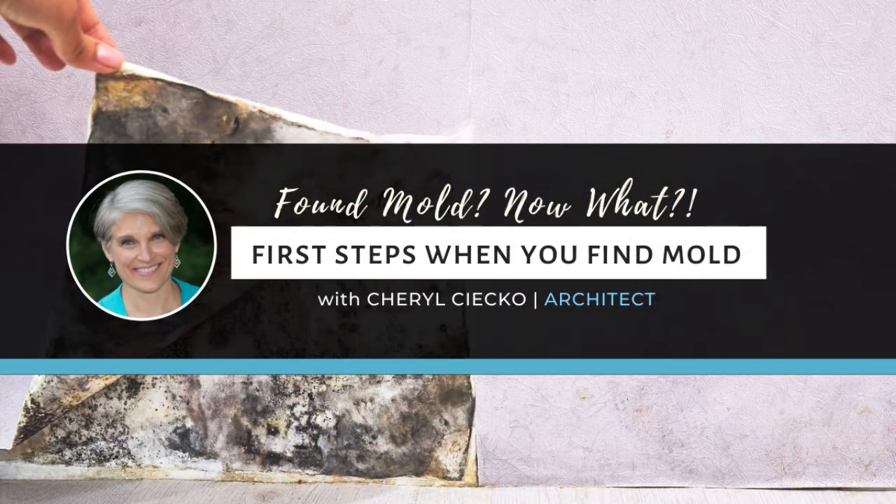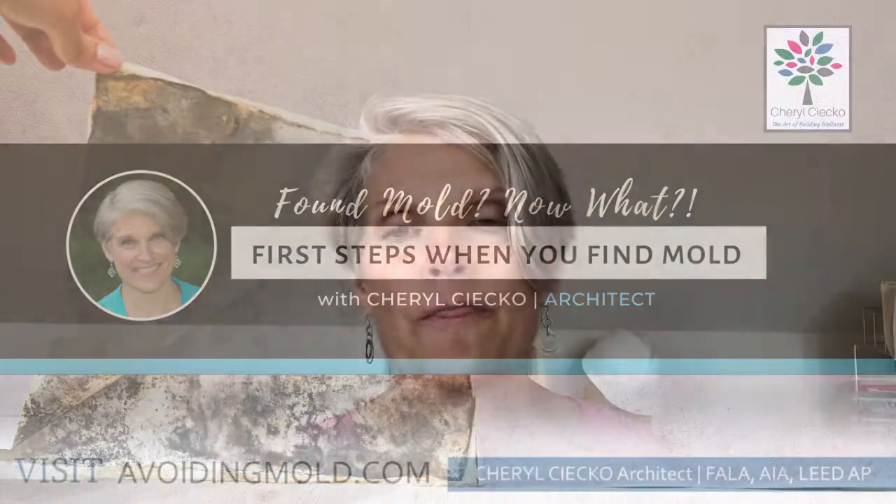In terms of removing mold on wallpaper, other than looking for the source, you can generally use a light detergent with as little water as possible. But always be looking for the bigger source.